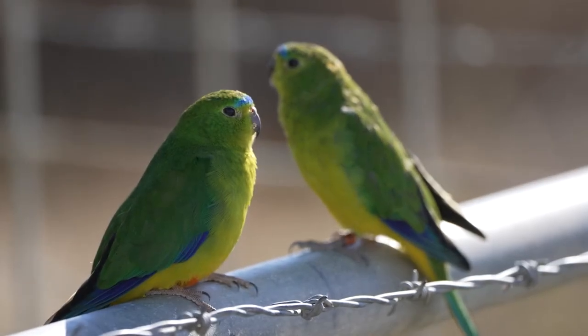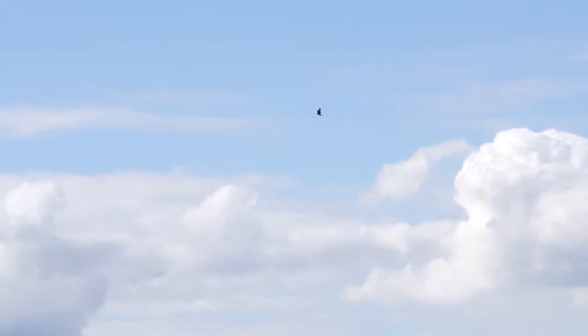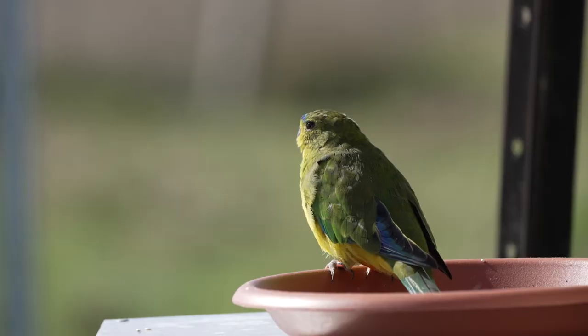It is a big flight for these little parrots. They only weigh 45 grams or so and they're undertaking a flight that's probably in the order of 700 kilometers in each direction. They are a beautiful, stunning parrot, and I just love the grassy green colour of them.